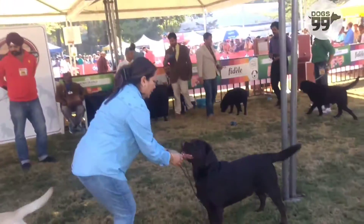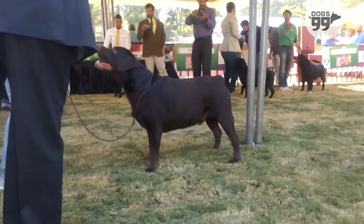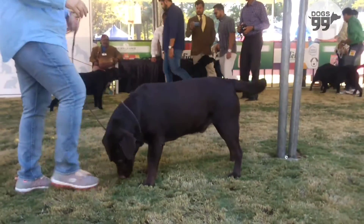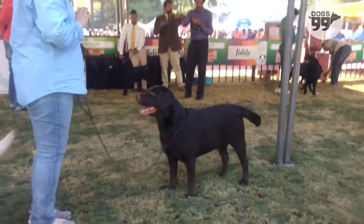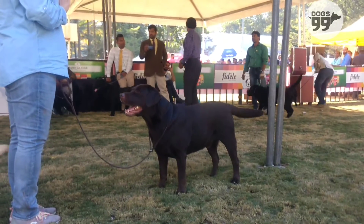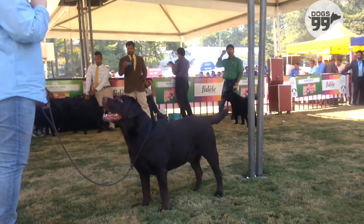7th chocolate male with correct head, pleasing impression, correct planes of head, full dentition, correct ear placement, good neck, good bones and substance. Front and rear angulations are correct, good top line, otter tail. Moved well. Awarded 5th best in show.